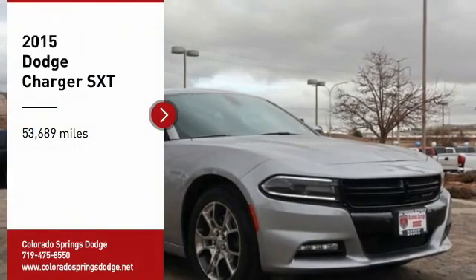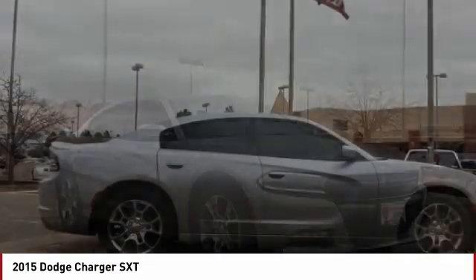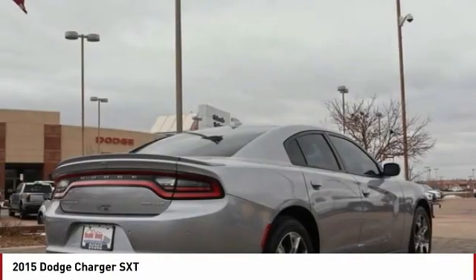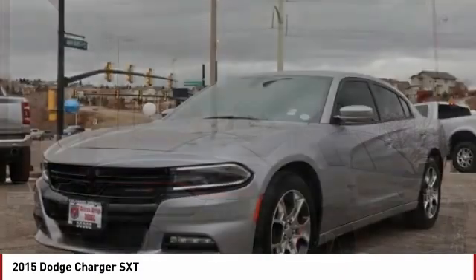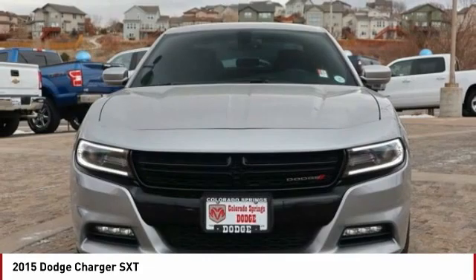Take a ride in the 2015 Charger. Inject some versatility, comfort, and sophistication into your muscle. The Charger is a powerful sedan that excites at every turn. Peace of mind comes standard with Charger's 5-star government front and side impact crash test rating.